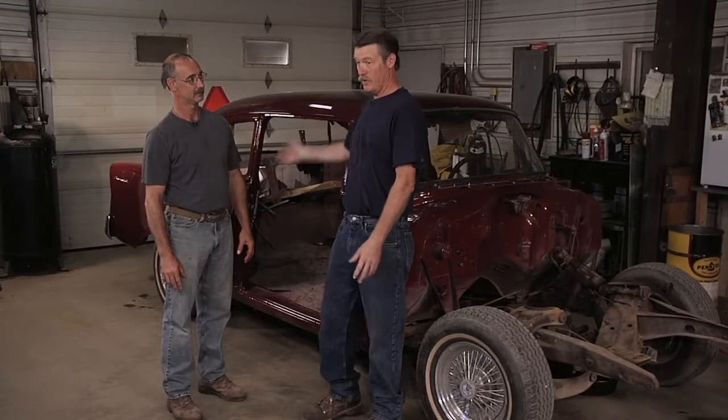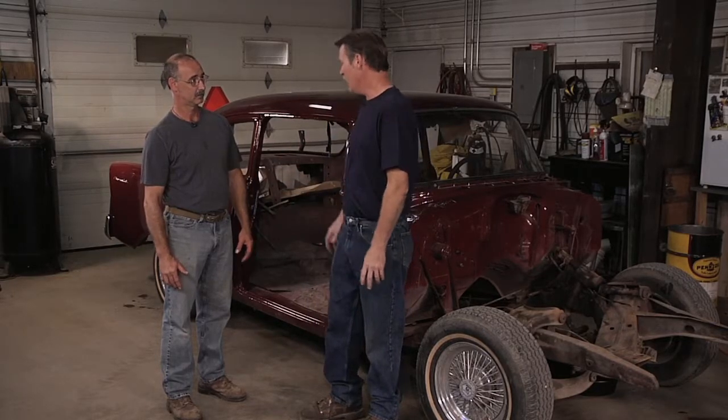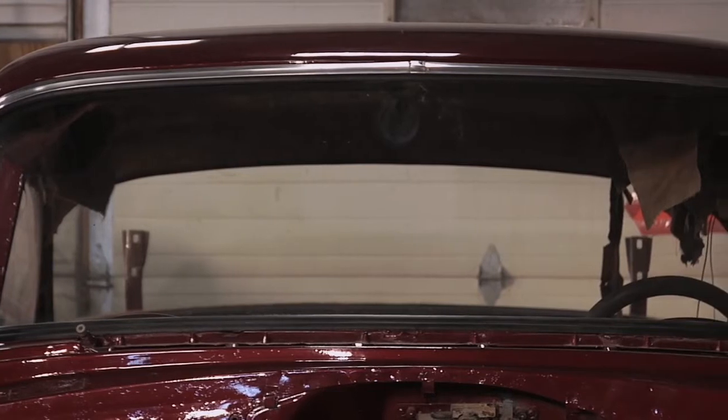We got the main body done — we're gonna show a little bit later how we got to this point. The interior is fairly solid, the floors are fairly solid, and the rockers had been replaced back in the 80s.